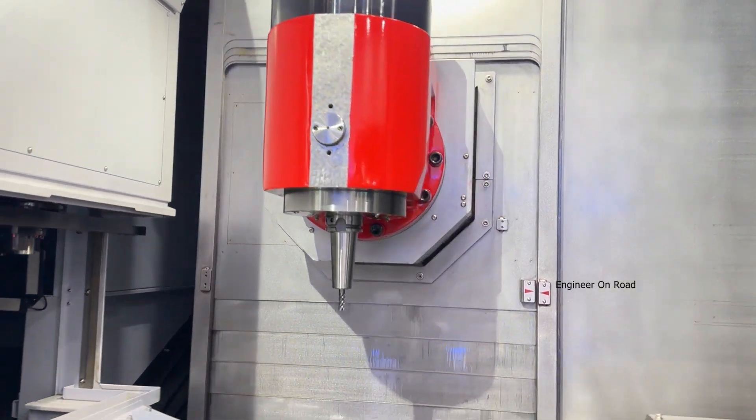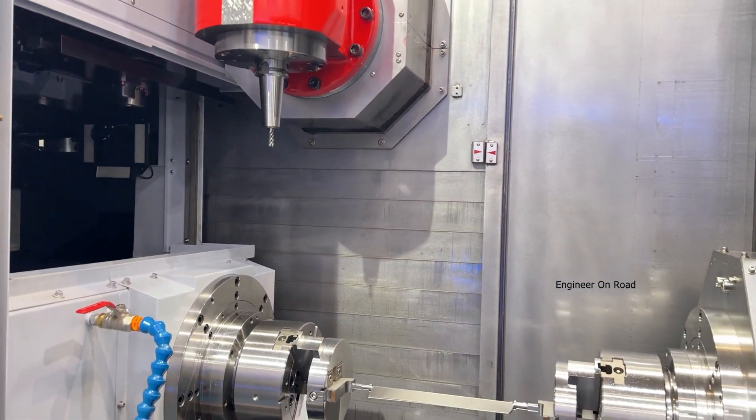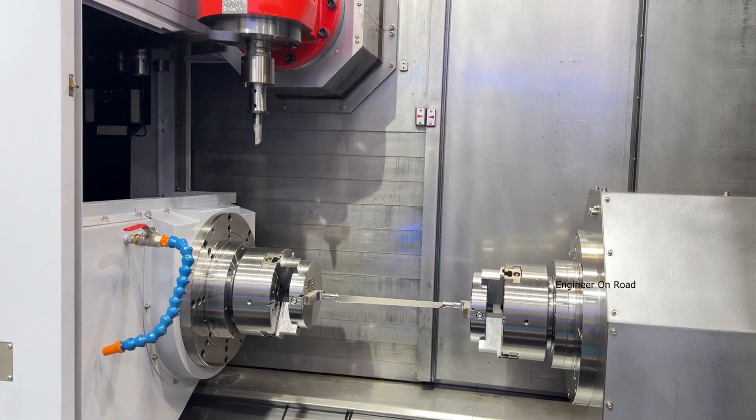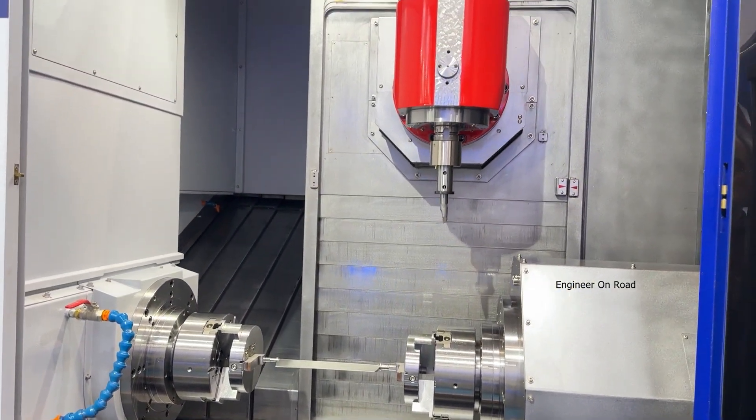What type of materials can you machine here? Basically all materials, but the best application for this kind of machine is parts for the airplane.